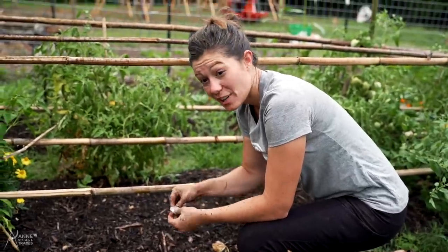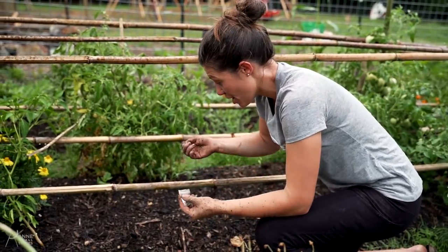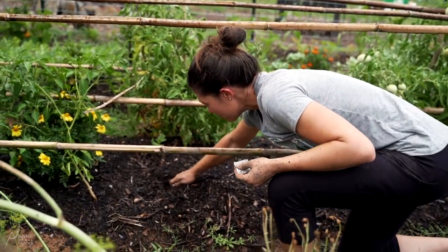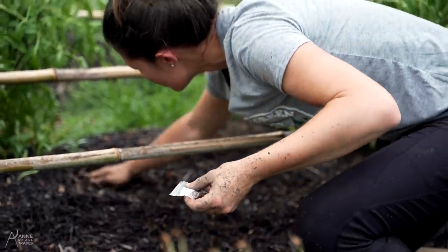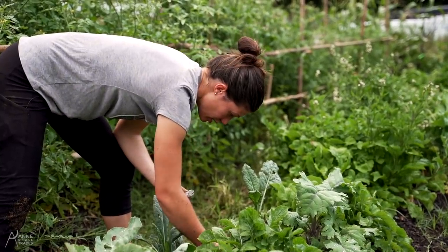One great leafy green that really loves hot weather is chard. It also adds a pop of incredible color to the garden, so that's a fantastic thing to plant and fill in spaces that you have, even between already established plants.